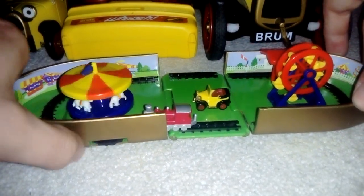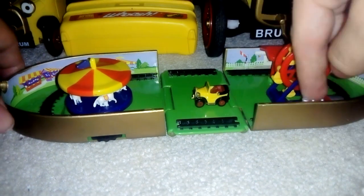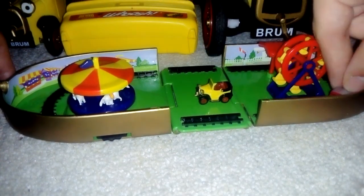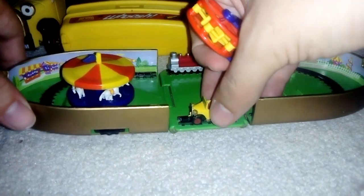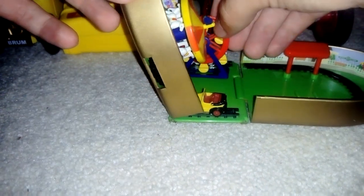There's also a thing on here where when you turn the carousel or roundabout, the train can go back and forth. I did try to use a Bluebird Thomas on this set. And there we go — I can't quite remember what it said about where you put the thing.